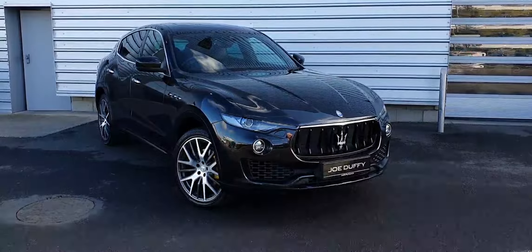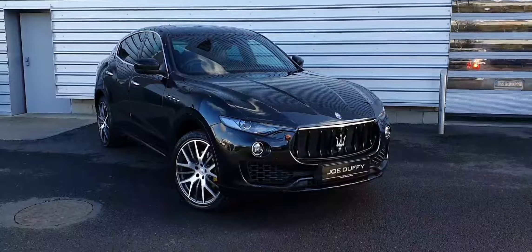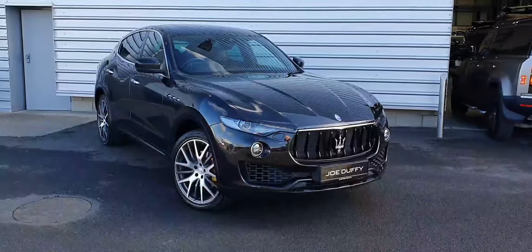Good afternoon and welcome to Joe Duffy Jaguar. Today we have a 2016 Maserati Levante, finished in a metallic black. This vehicle features front and rear parking sensors, 360-degree camera, and full Xenon headlamps.